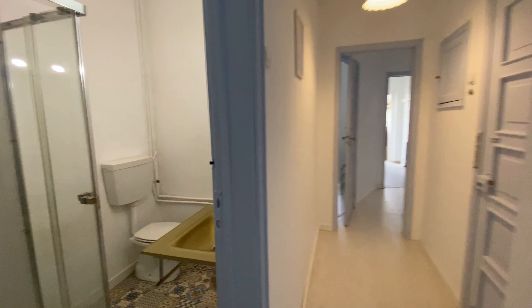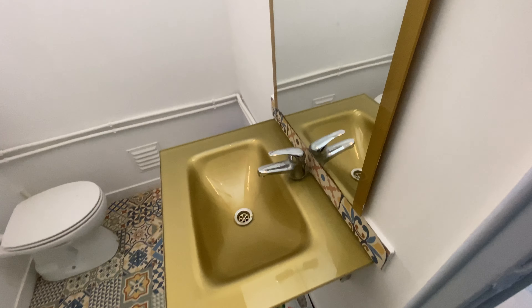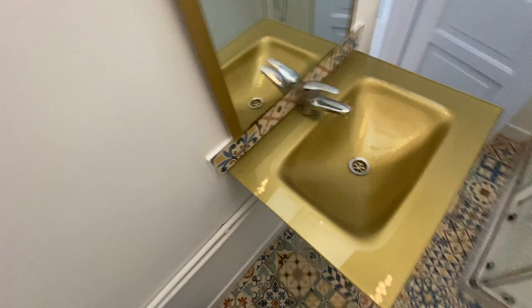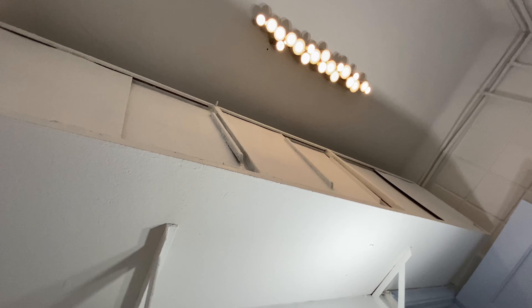Moving forward, we're going to have the bathroom right here. The shower, the sink with a mirror, and then the toilet seat. And up there we have some storage space as well.